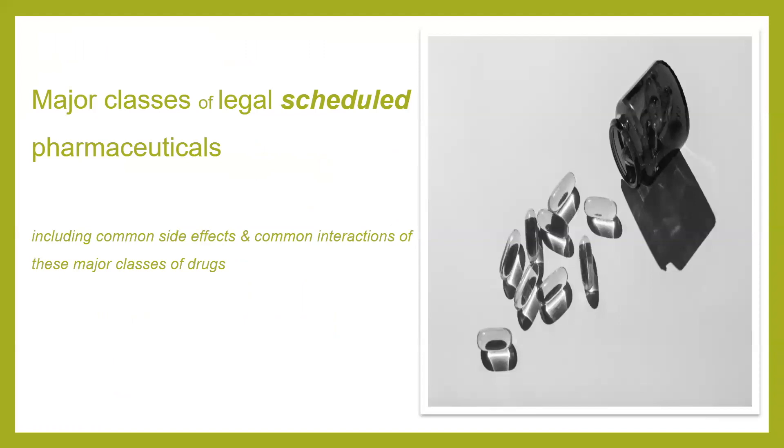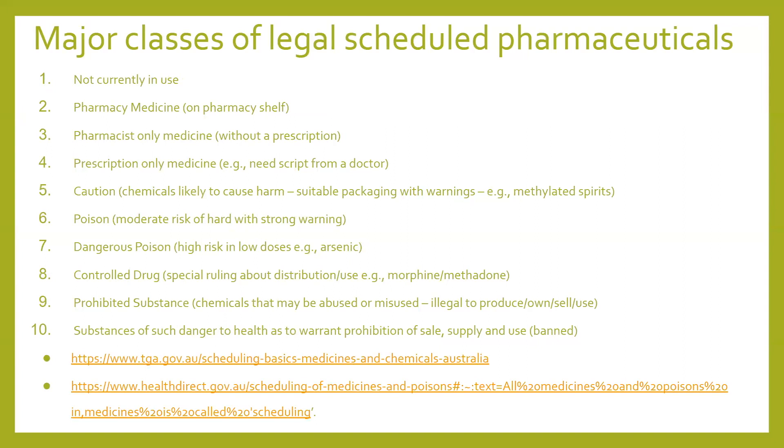Looking now into the classes of pharmaceuticals and the categories of drugs designed to treat specific conditions, we've got some major classes here, and we're talking about scheduling drugs as well. Scheduling is a national classification system that controls how medications and chemicals are made available to the public. Medicines and chemicals are classified into schedules according to the level of regulatory control required to protect public health and safety.